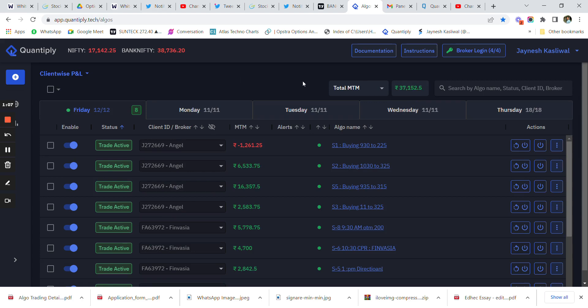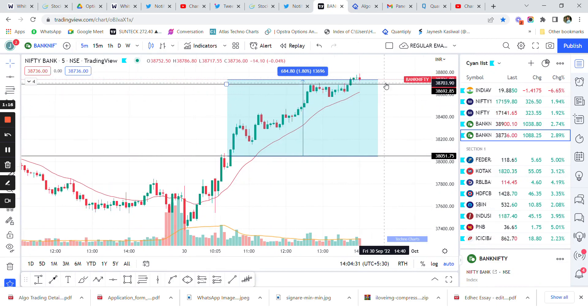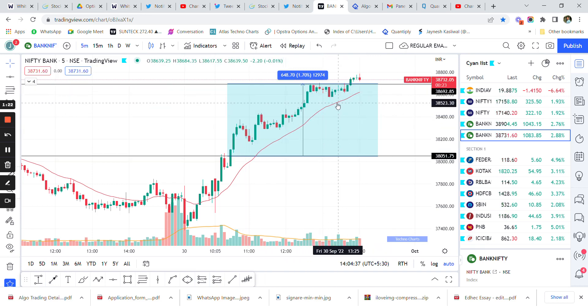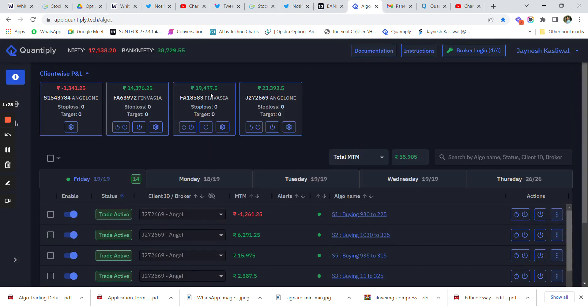The option buying strategy has given us huge returns of more than 23% in a single day. Probably Bank Nifty is going to head much higher after retesting this breakout area. As you know from price action, after every breakout there is a retest, so most probably we would be having a breakout continuation as well.